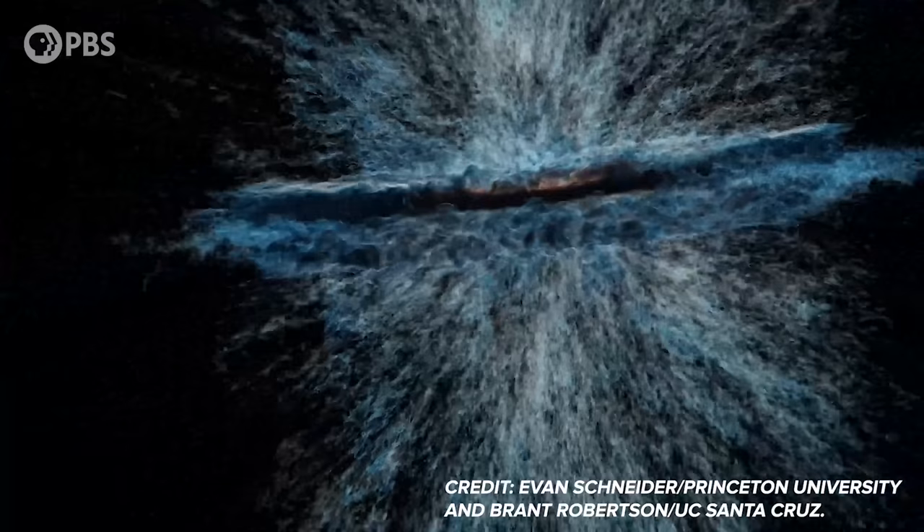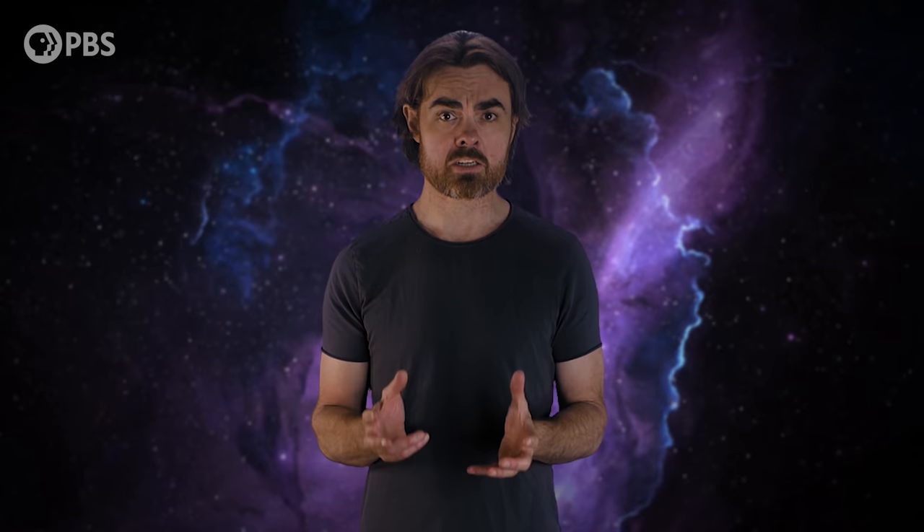Galactic magnetic fields also act as colossal particle accelerators. If you thought the 27km ring of the Large Hadron Collider was big, try the 300,000 light-year ring around the Milky Way. Electrons and atomic nuclei can be accelerated in this magnetic field to high energies — into what we call cosmic rays. These can also be accelerated in the magnetic shock fronts of supernova explosions, but the most energetic cosmic rays are accelerated by the strongest magnetic fields.